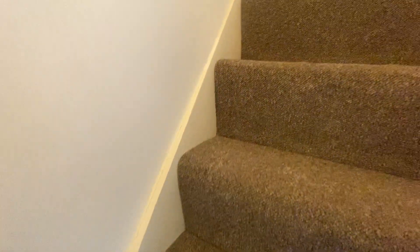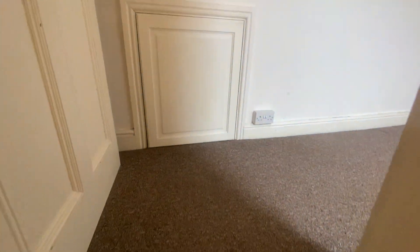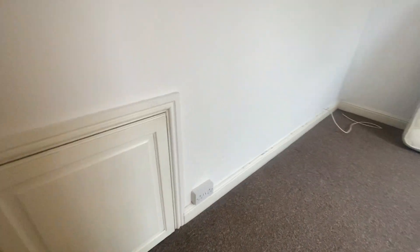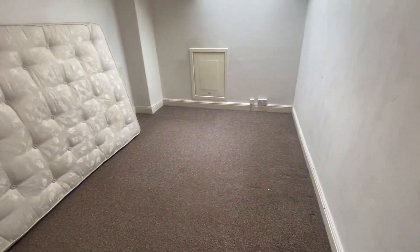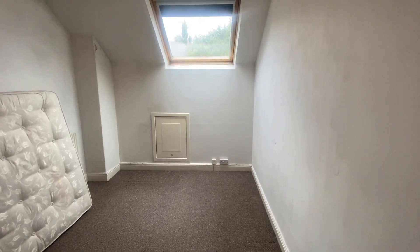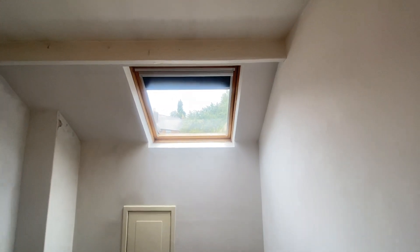As you come up onto the second floor, there is an absolutely great bedroom space — a very good sized double with a large Velux window.